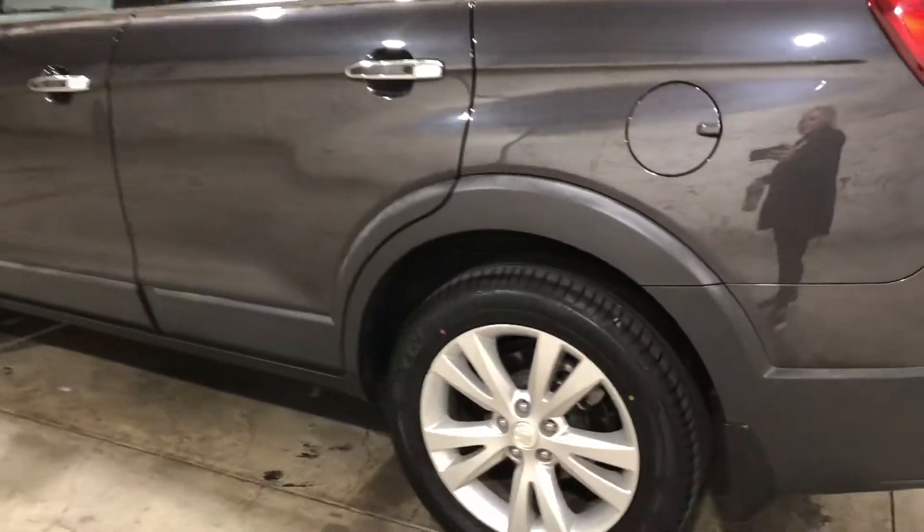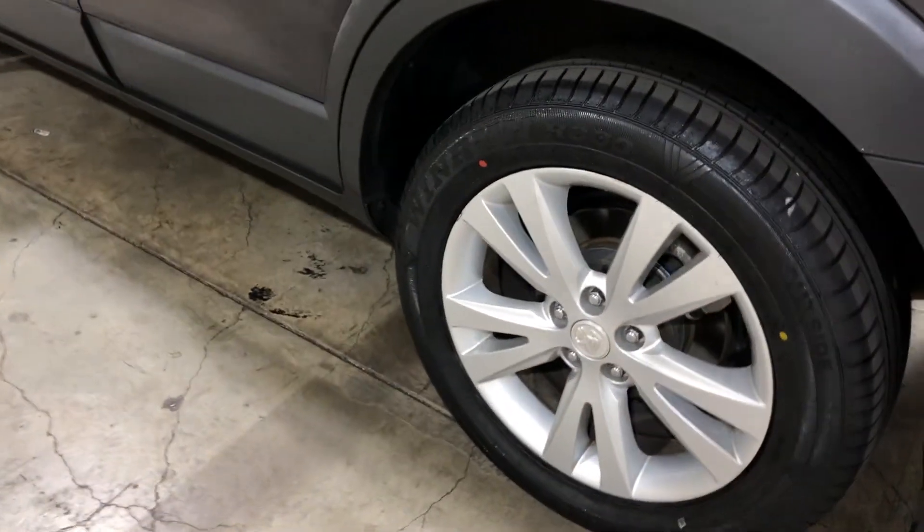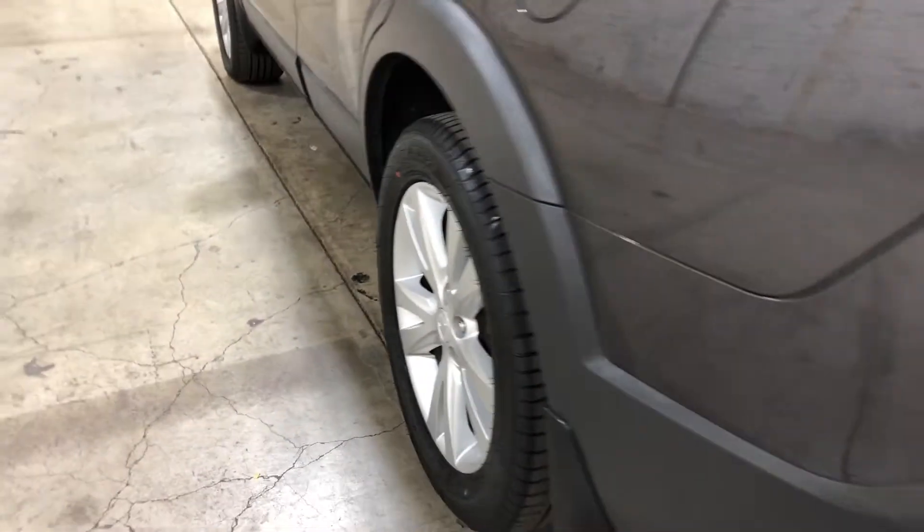It comes with 18-inch rims with plenty of tread on all four tyres. This car is also fitted with front and rear parking sensors.